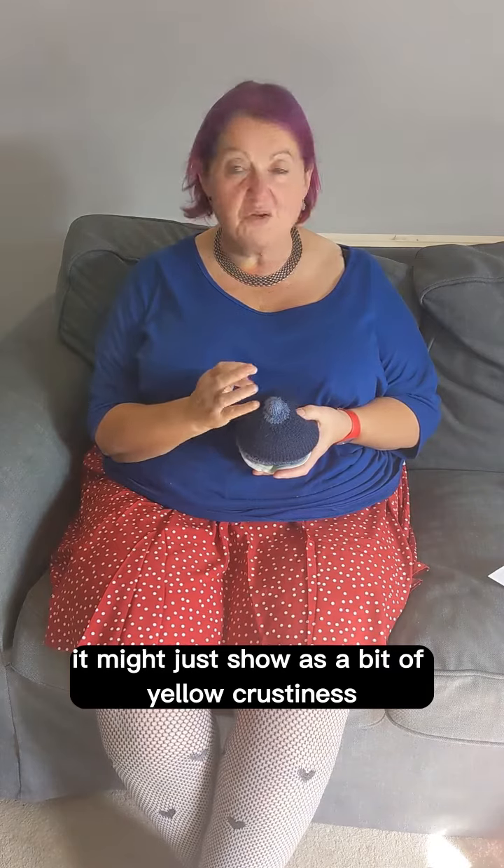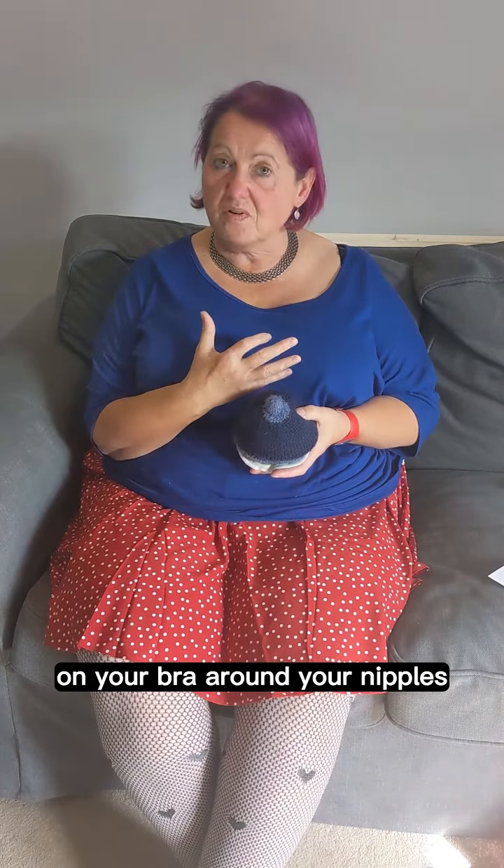It might just show as a bit of yellow crustiness on your bra around your nipples, or it might just be a bit of a wet patch on your bra.